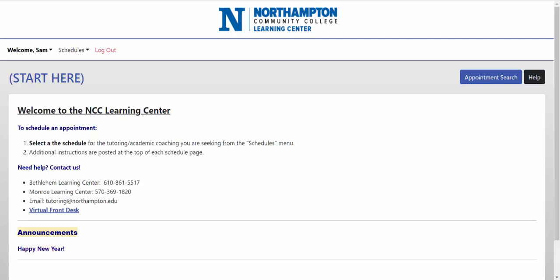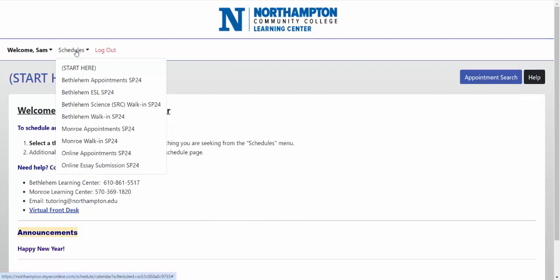The Learning Center has simplified the process you can use to schedule appointments. In WCOnline, click on the schedules menu. The Bethlehem appointment schedule includes all the appointments for writing, academic coaching, and other subjects.